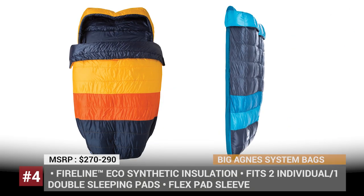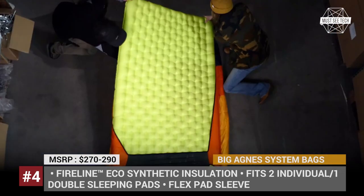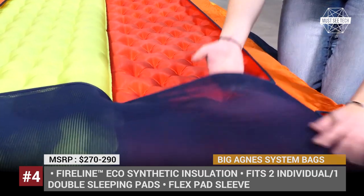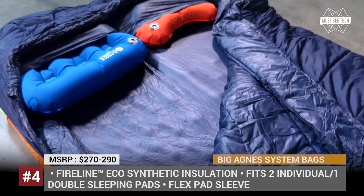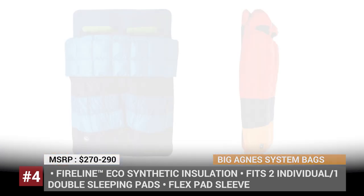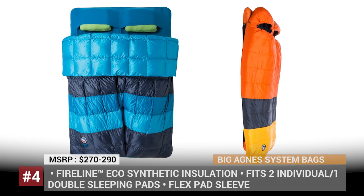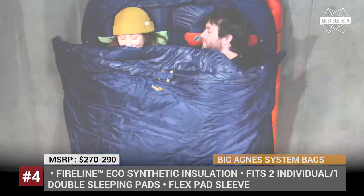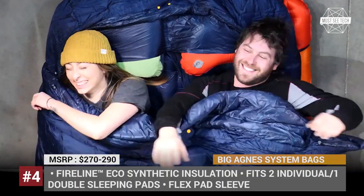Big Agnes Big Creek and Cabin Creek. The Big Creek and Cabin Creek sleeping bag systems from Big Agnes are designed to keep you snug and comfy, while also helping you to stay together with your partner no matter where you sleep. The double beds feature a flex sleeve section on the bottom that is built to secure two individual sleeping bags together or fit a single duo pad. The top corners have pockets that wrap around your shoulders as a comforter would at home, and the lower part of the bag offers plenty of space for your feet.